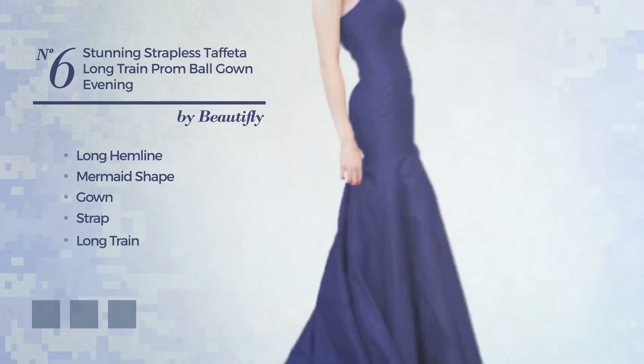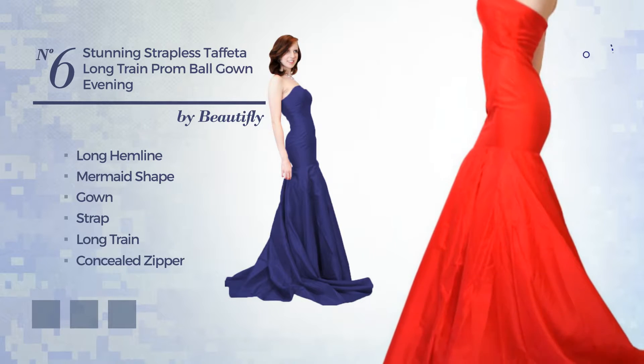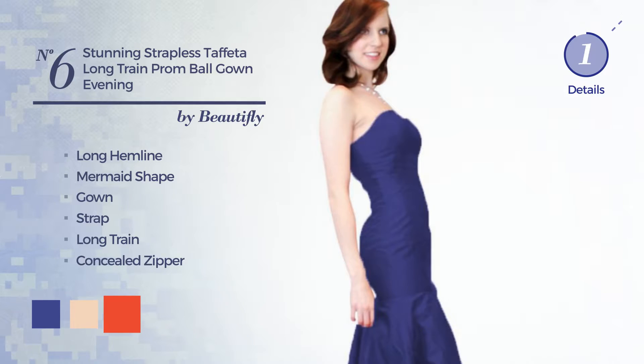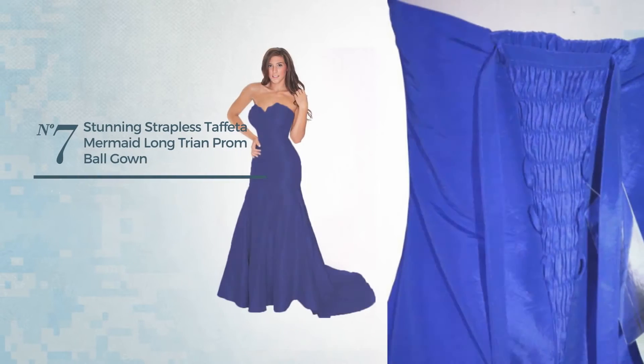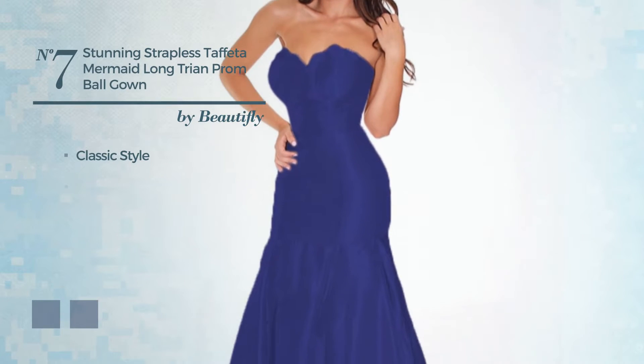Number six also features a long train and a concealed zipper, made of breathable polyester. The available color variations include royal blue, nude, and CG red. Number seven: a combination of classic and gorgeous in this long hemline mermaid gown.